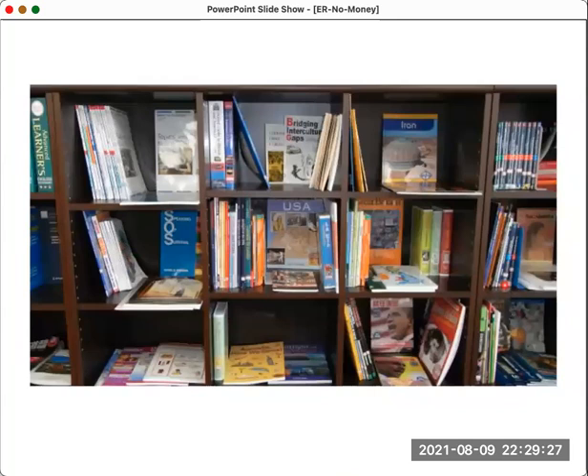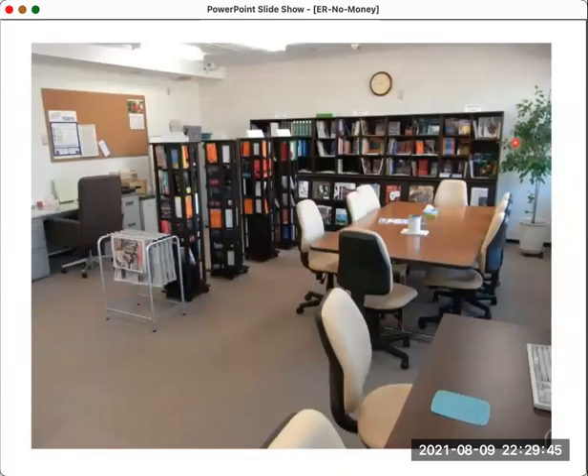A far better way to display books is face-forward so students can see what they are — it encourages them to pick books up. When books are side-on, it's very difficult to know what a good book would be. A more interesting environment has a table, a few magazines, and a carousel of books — easy books, middle books, more difficult books — so students can easily understand what's available.